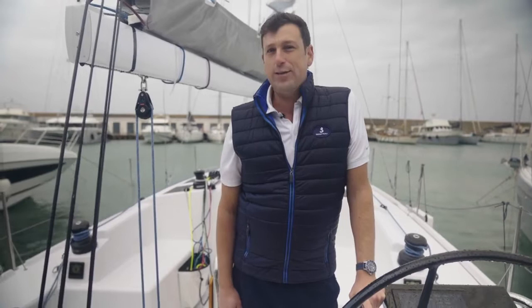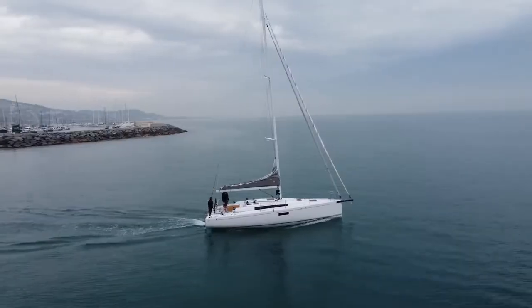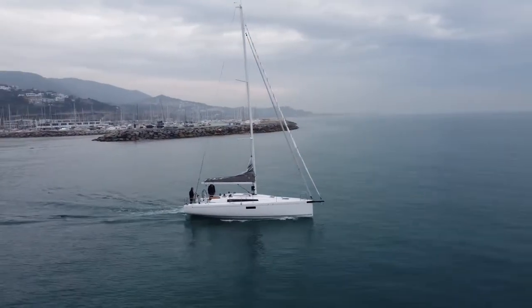As the successor of the legendary First 36.7, of which more than 800 hulls were built, this boat has some pretty big shoes to fill. But I'm here to tell you today that this thing is a battleship and it will meet and exceed even your wildest expectations. I know that's a bold claim, but give me a few minutes and I will do my best to convince you that this is a really, really special boat.